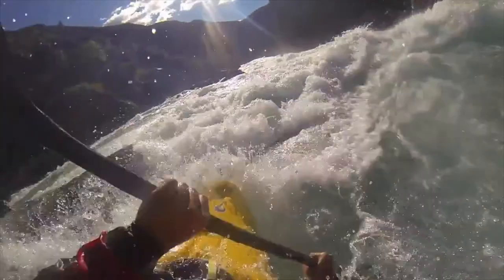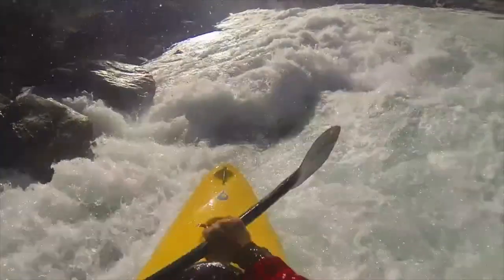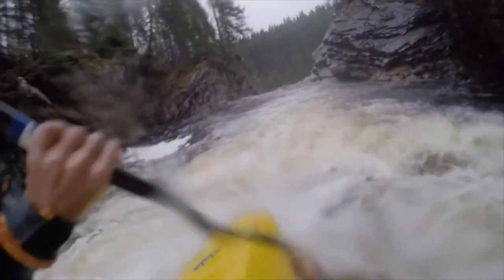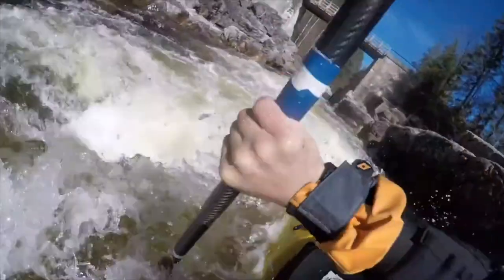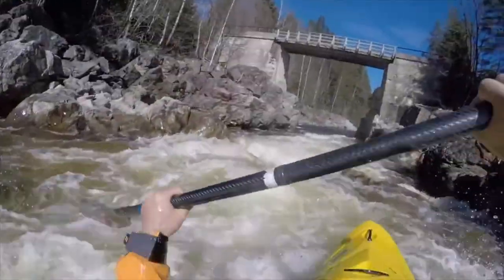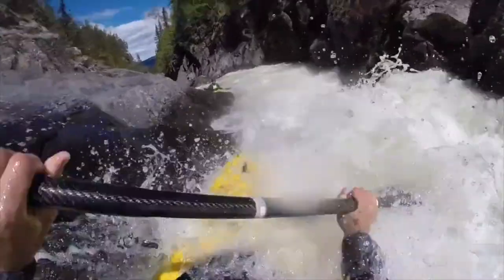When paddling through holes, you want to lift the bow of your kayak up with the boof stroke, get it above the feature, and then have the next stroke ready for stability and to pull you through the hydraulic. It's also a good idea to keep your weight forward so that you don't get back looped.